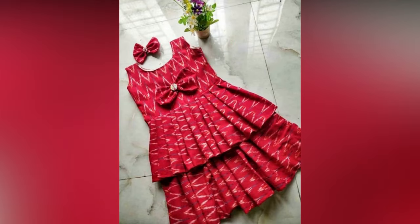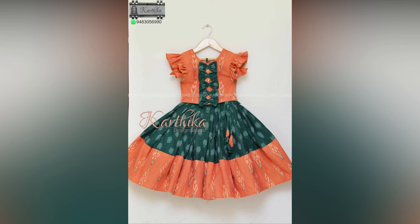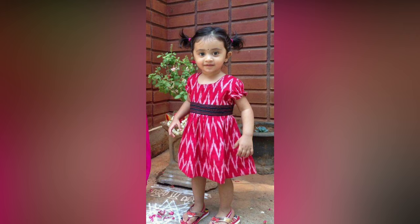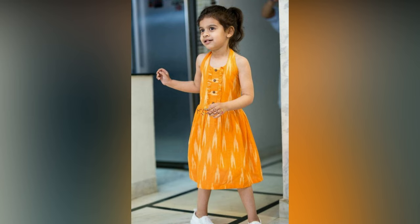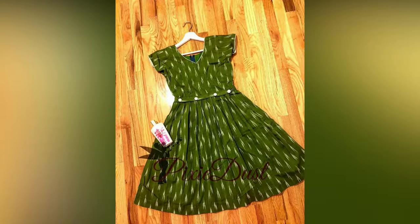There is something about ikkat — a totally abstract design, blurry prints, and no specific set of motives. Yet, it is one of those fabrics that is evergreen. Ikkat clothing is omnipresent, be it on fashion runways or in the wardrobe of the girl next door. It is such a versatile weave that it blends with all kinds of outfits, no matter what the season or occasion.